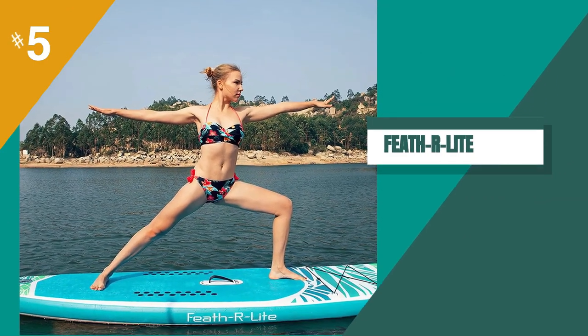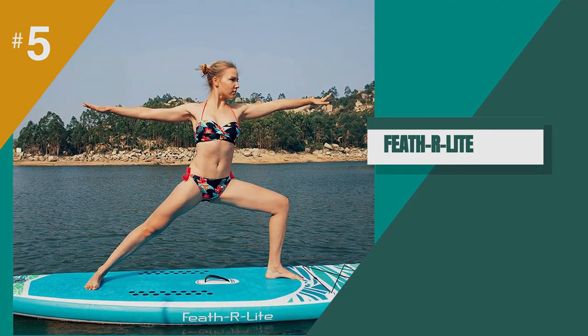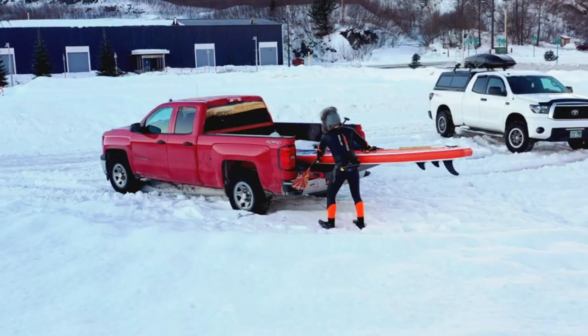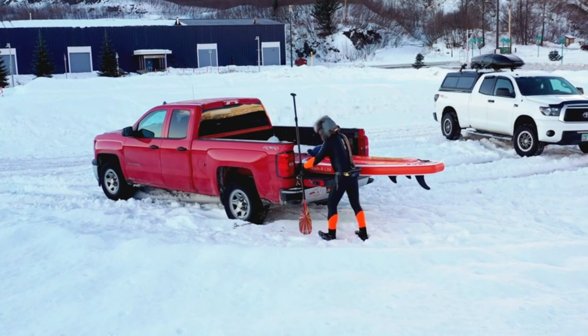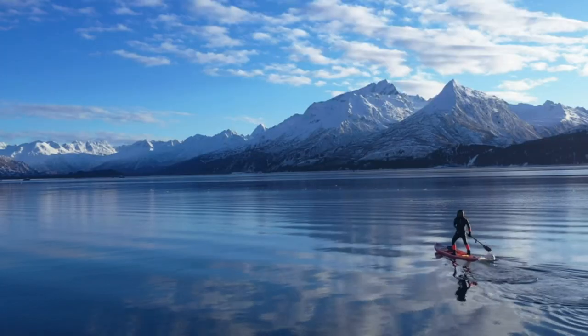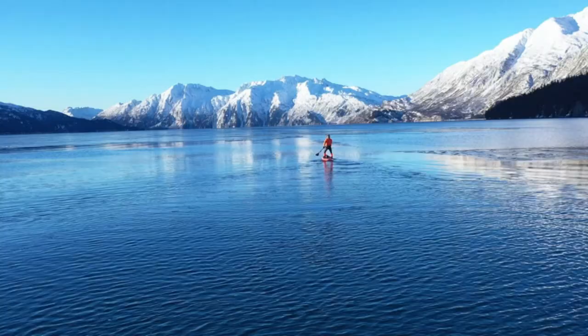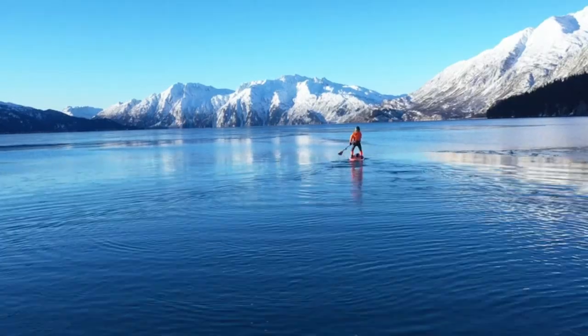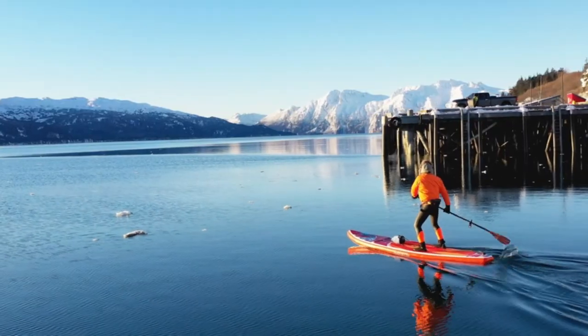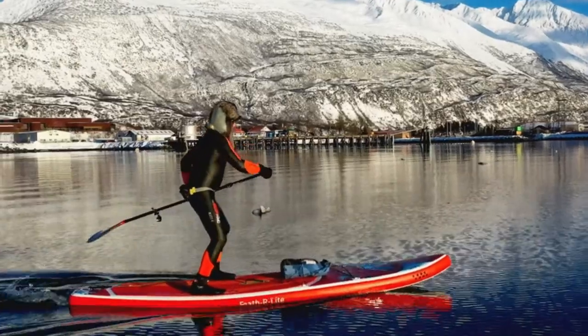The fifth product on our list is the Featherlite Inflatable Stand-Up Paddle Board. We recently took it out for a day on the water and were impressed with its performance. The board is incredibly lightweight, making it easy to carry to the water's edge. Once inflated, it felt just as stable as a hard board, and we were able to glide smoothly through the water.